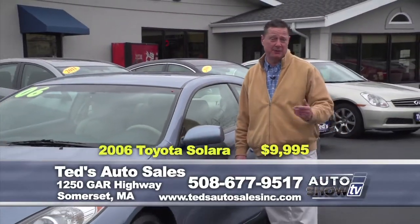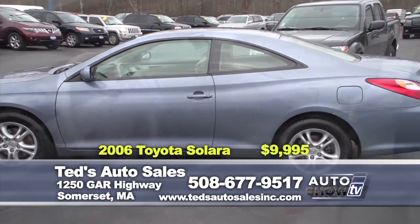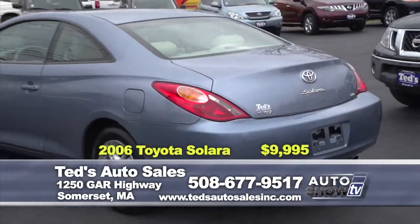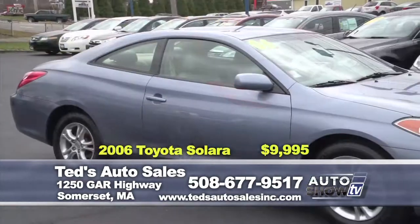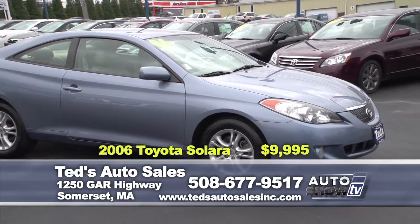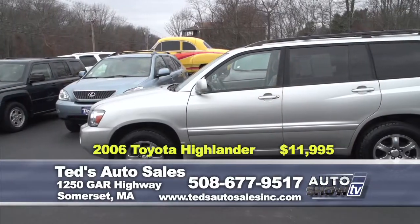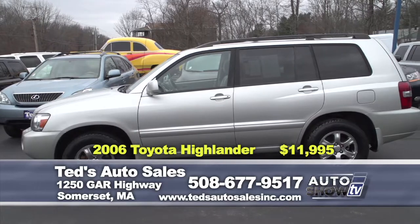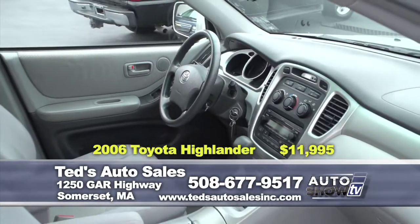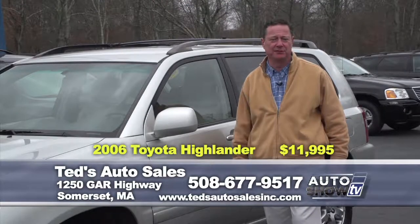First up: 2006 Toyota Solara SE with leather interior, alloy wheels, fog lights, and power lumbar seat — only 73,000 miles, specially priced for the show at only $9,995. Next: 2006 Toyota Highlander V6 with third row seating, alloy wheels, and fog lights — specially priced for the show at only $11,995, comes fully serviced.